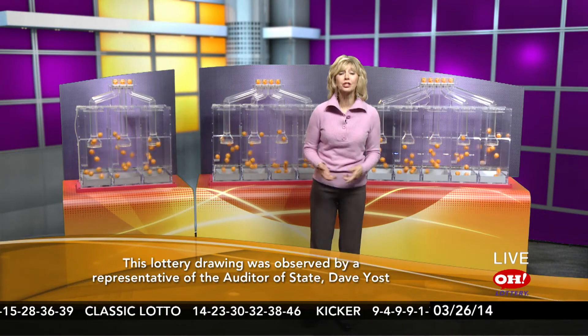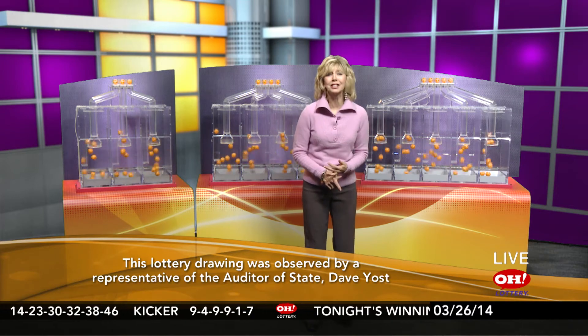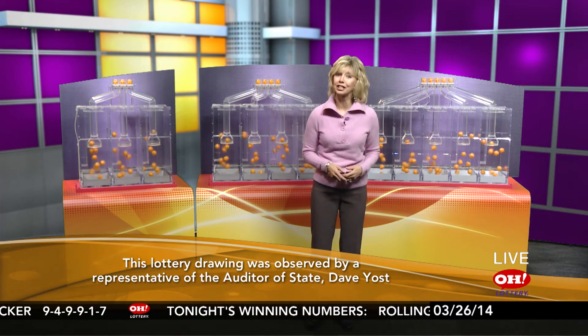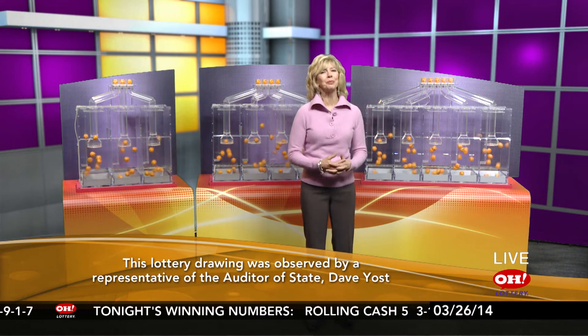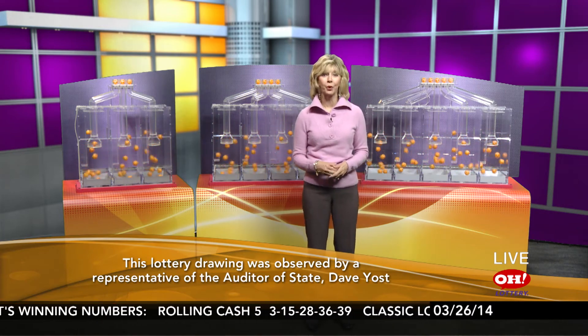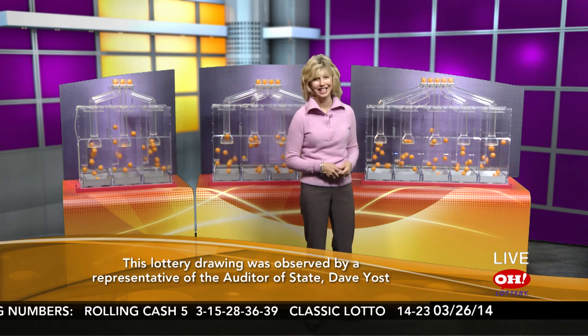And later tonight the winning Powerball numbers are going to be drawn, so if you don't have your ticket, there's still time. Both the Powerball and Mega Millions have had huge jackpots lately, so get out there and get your ticket. Again tonight's winning Pick 3 is 8, 7, 5, and Pick 4 is 1, 7, 7, 1. Hope you were lucky. Good night everybody.